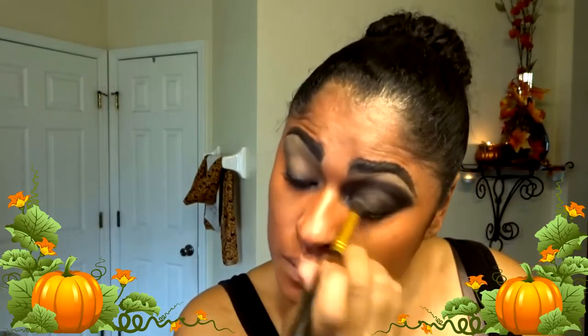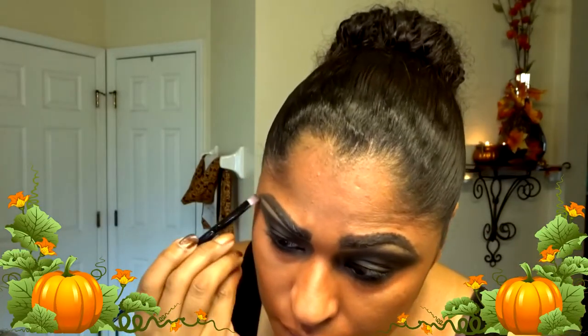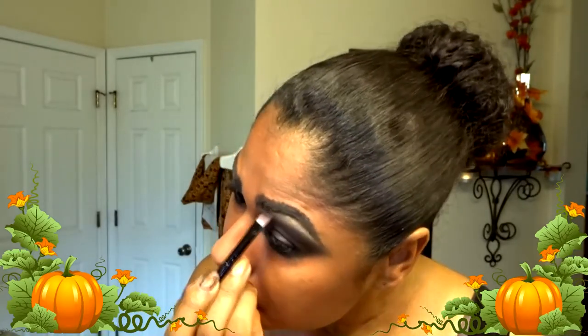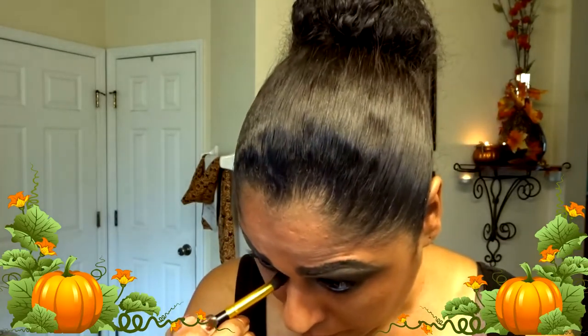Now with a translucent setting powder I'm putting that all over my face just to set that color in and blending it in. Right on top of my brow bone I'm putting a little bit of highlighter, and in my tear ducts as well.